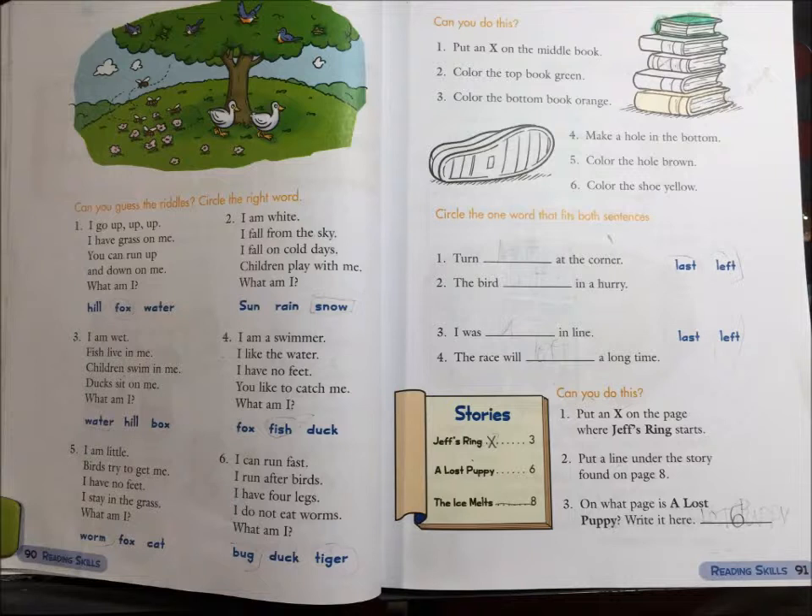5. I am little. Birds try to get me. I have no feet. I stay in the grass. What am I? Worm, fox, or cat?